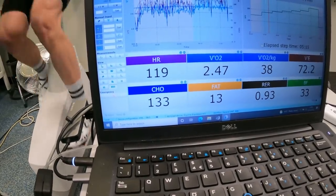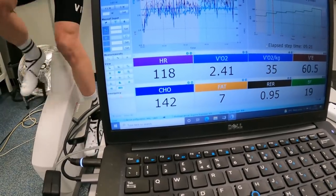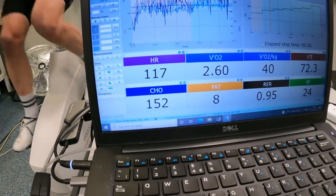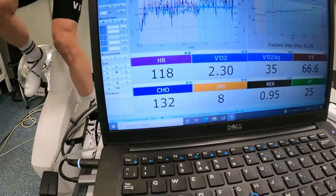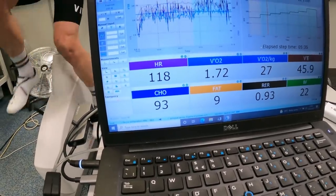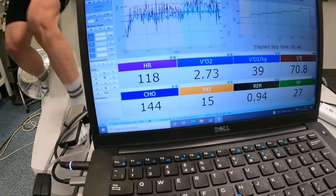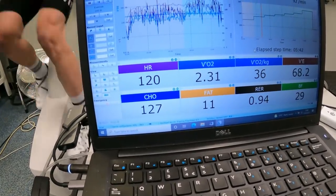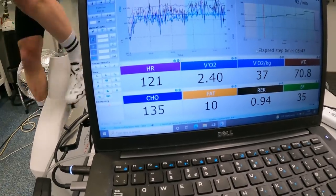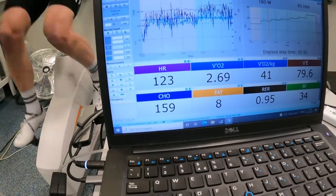That's above basically the rate at which you can feed yourself carbohydrate — the maximum you can probably take on is 90 to maybe 100 grams, if you have a very well-trained gut. So it's in a net deficit for carbohydrates. Do this for long enough, or ride above 180 watts — which is what most well-trained riders would be looking to do for century rides — and you're really burning into your glycogen stores.